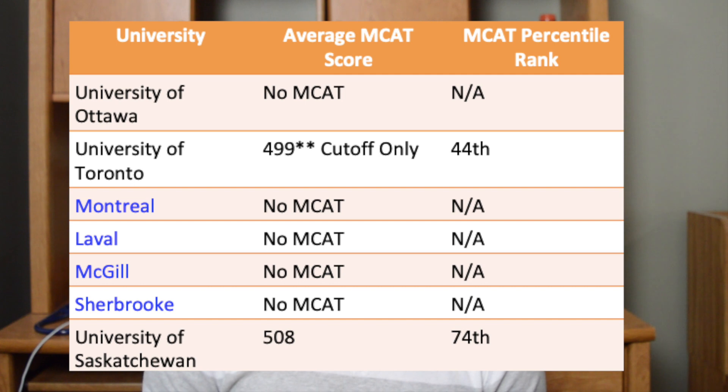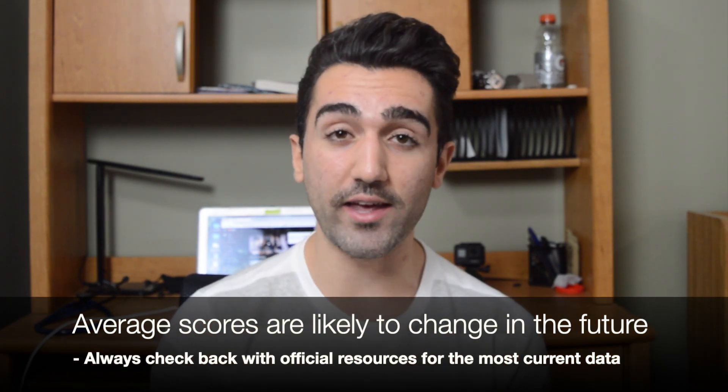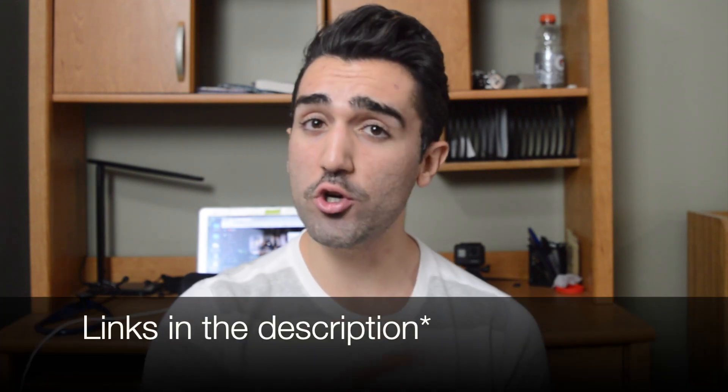At the University of Ottawa they do not use the MCAT at all. For the University of Toronto, the MCAT only exists as a threshold — you just need to meet the minimum score and then it isn't looked at further. The minimum MCAT score for U of T is 499, which is a 125 in three of the four categories and a 124 allowed in one category. At the Quebec medical schools — Laval, McGill, Montreal, and Sherbrooke — the MCAT is not used in their admissions at all. Finally, at the University of Saskatchewan, you need an average MCAT score of 508. I'll link all of these sources in the comments, and you can always check the direct websites for the most current statistics.